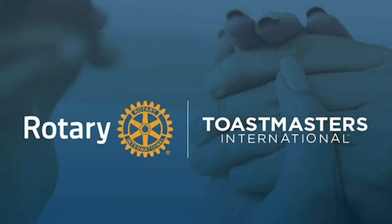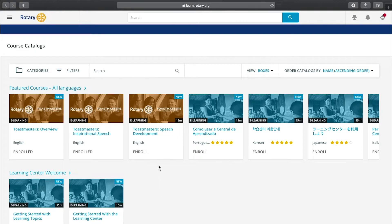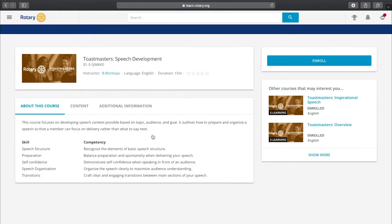Welcome to the Toastmasters curriculum. These courses are designed to enhance your communication and leadership skills. To get started, choose an online course that interests you.